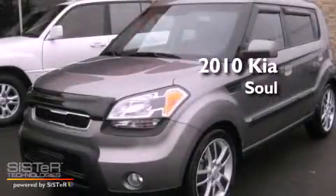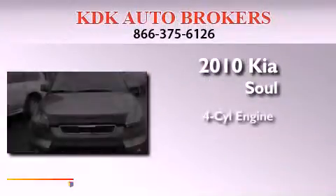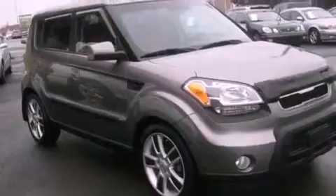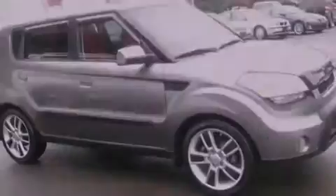This is a 2010 Kia Soul. It features a four-cylinder engine and an automatic transmission. Its top features include a low-tire pressure indicator, traction control and stability control systems, aluminum wheels, and satellite radio.